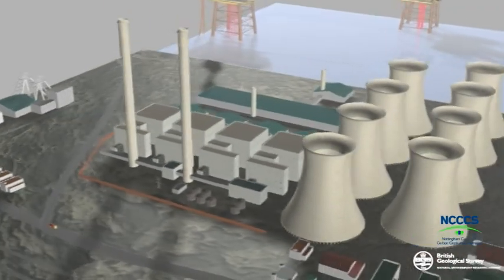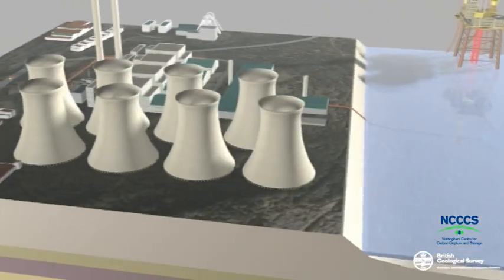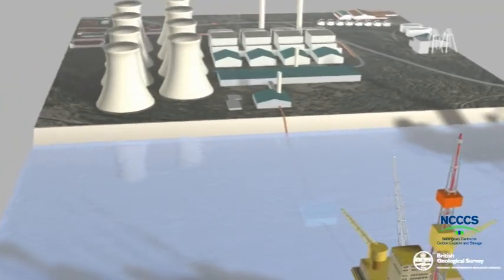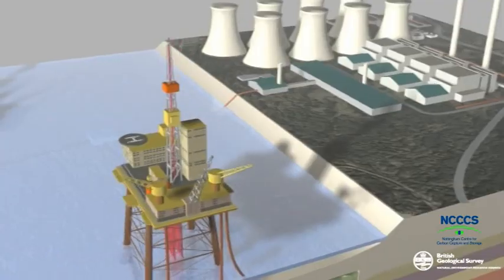Carbon capture and storage, or CCS, is an important new geoengineering solution to climate change. The idea is simple: we capture CO2 from large point sources like power stations, cement factories and oil refiners, and store it, or dispose of it, deep underground. This stops the CO2 from getting into the atmosphere.